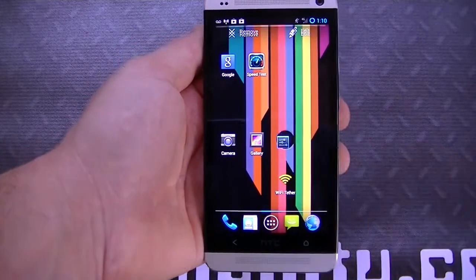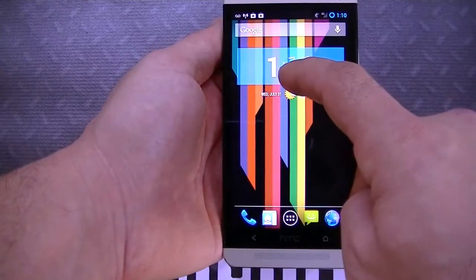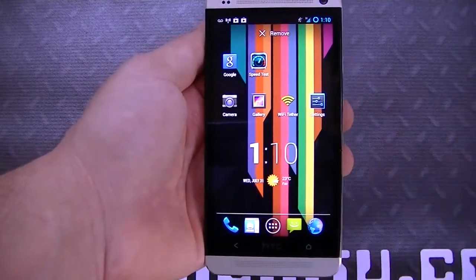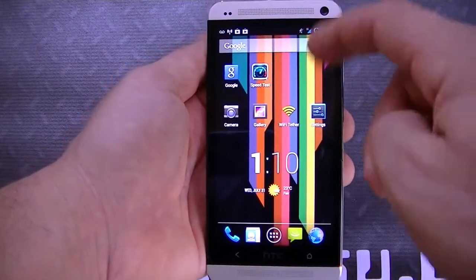It's super fast. If I take a widget and move it here, I can move it around and it will actually reorganize all my apps. I can resize it as well. So let's see, we've got Google Search here.